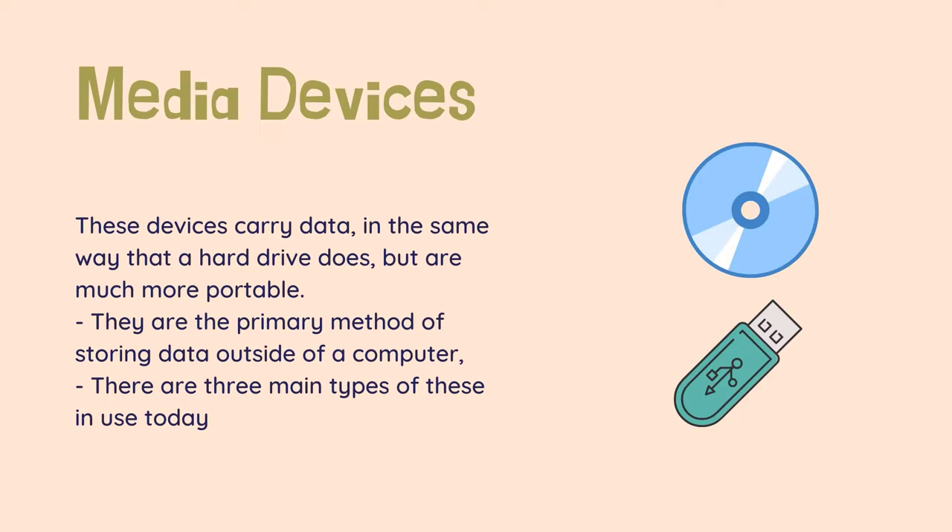Media devices — floppy, CD-ROM, DVD, USB. These devices carry data in the same way that a hard drive does, but are much more portable. They are the primary method of storing data outside of a computer, and the main method of transferring information between computers without the use of a network such as the internet. There are three main types of these in use today.